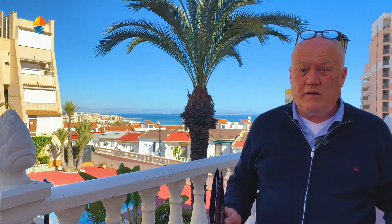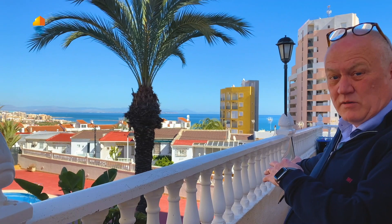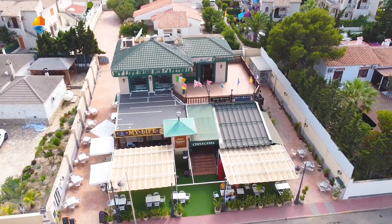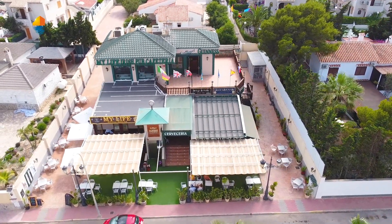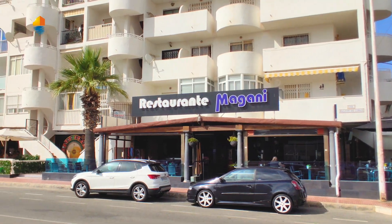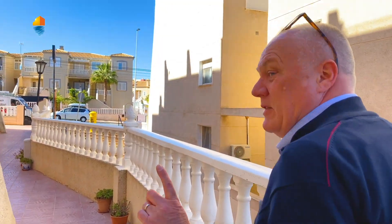It's very good over here to rent out because you have the Chiringuitos right down on the beach. A few really nice restaurants over there. Over here upstairs beneath is the Irish pub 'My Life' — it's very famous. The Magani Café is over there where you can also eat. There are many things in the surroundings. And the price is really good — I will tell you later.